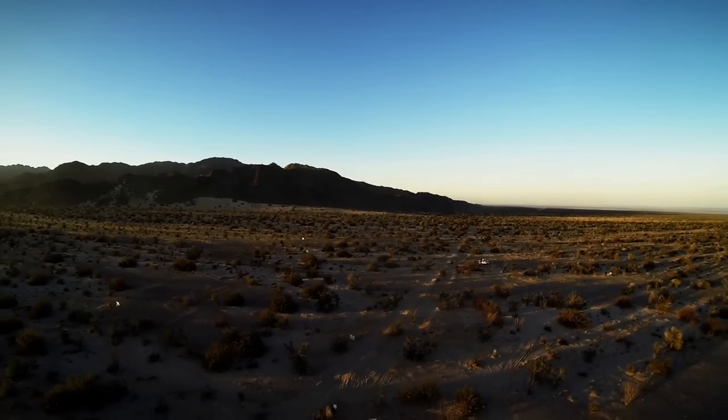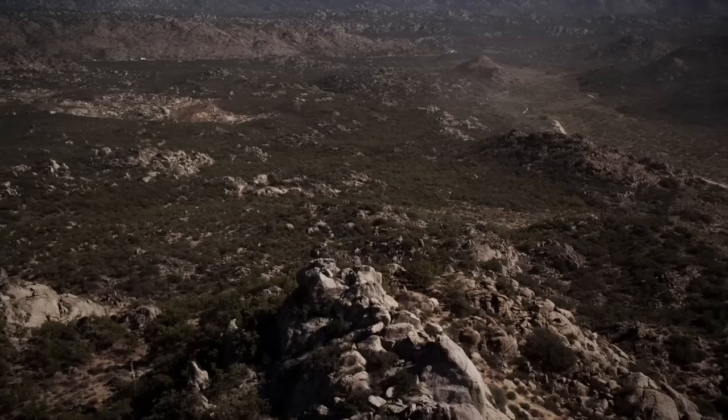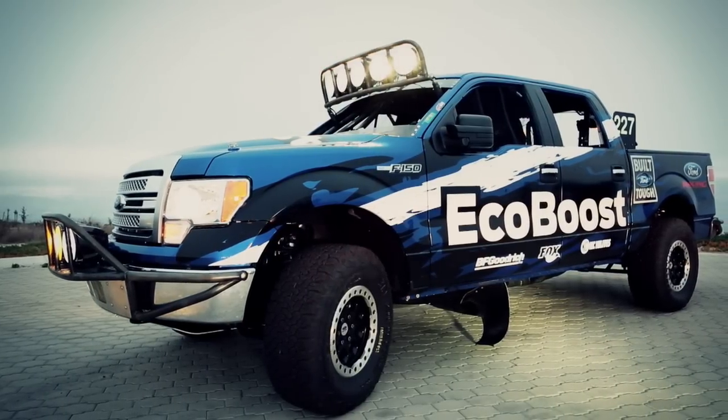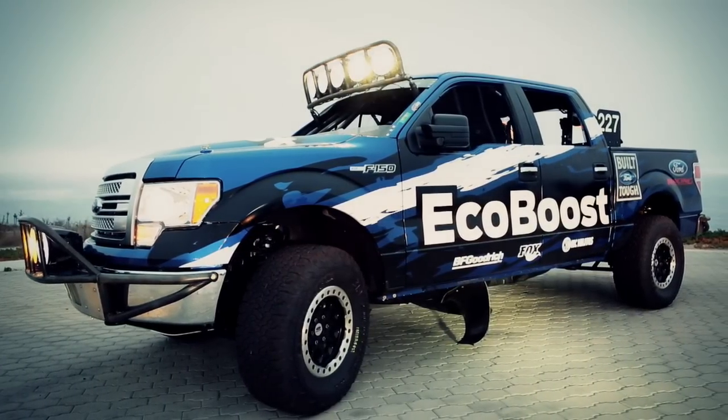This year's course is a grueling 882-mile loop from Ensenada down the Baja Peninsula and back. They go from sea level to altitude, from rocks to sand, all in one day. We entered the race with our all-new 2015 F-150 disguised as the current model.